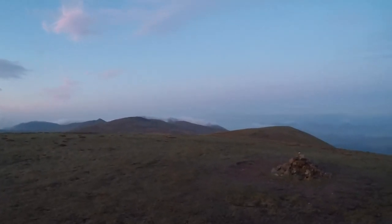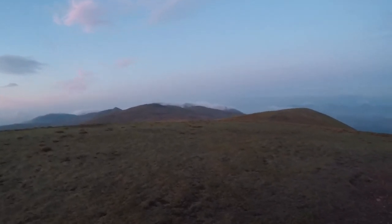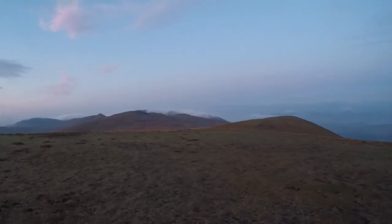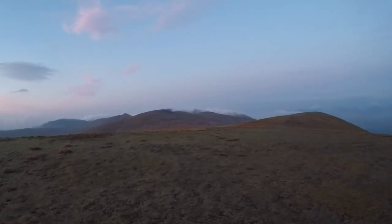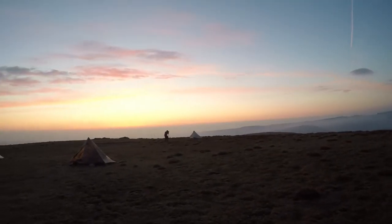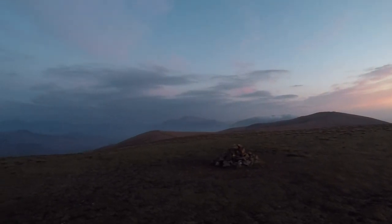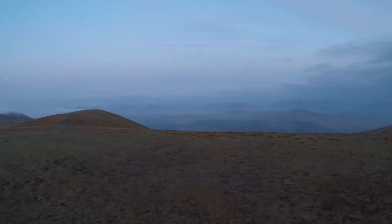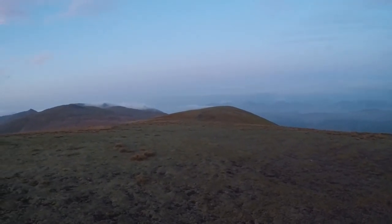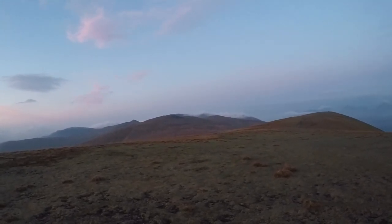Good morning from Stybarrow Dodd summit. It's absolutely beautiful here. It's about 20 past 5 in the morning and the sun will be coming up in about half an hour. It was a cold night. Some beautiful colours coming through. Wind picked up during the night but it's actually definitely dropped. Helvellyn over there, cloud running across.